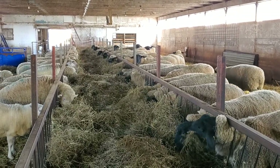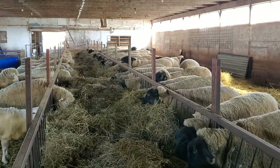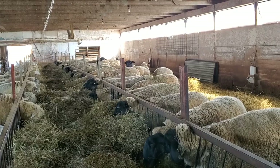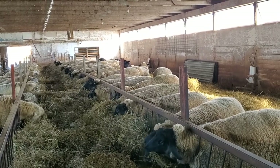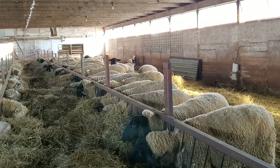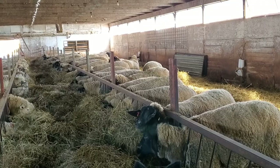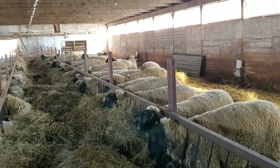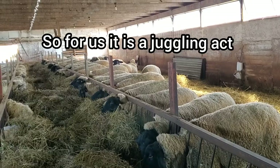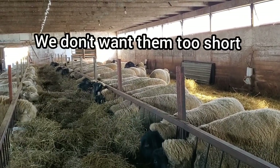We use those hard-keeper rams on ewes that are a little shorter than we prefer. With shorter ewes, we find we get into more lambing problems — especially with the Suffolks — trying to figure out how to nurse on a bag that they have to kneel down to suckle off the teats. So that's why we go for the medium.